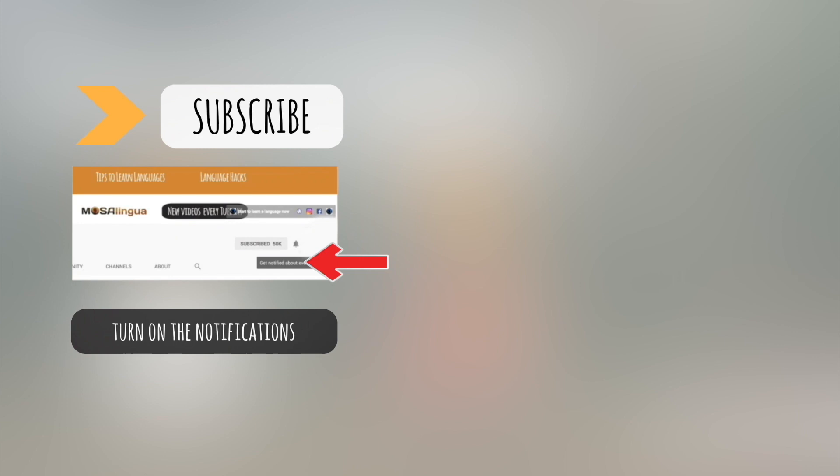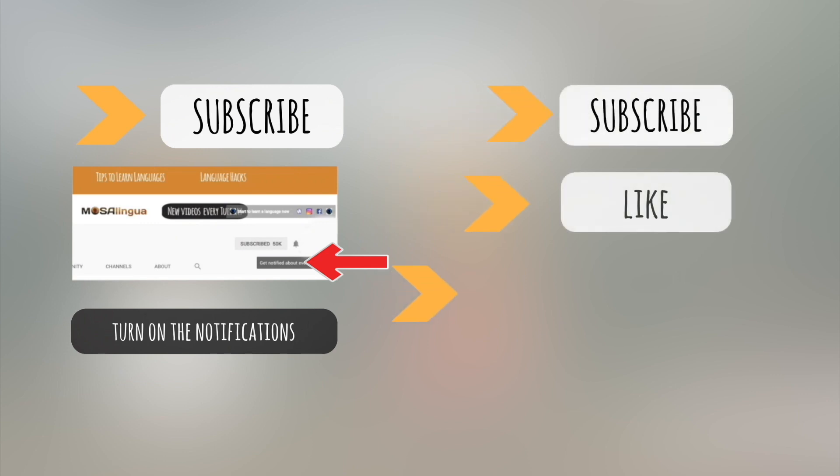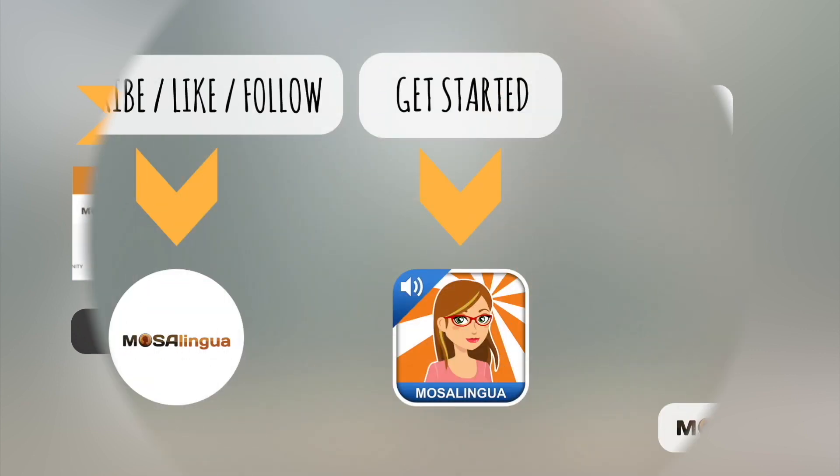Take care and happy learning! If you learned something new from this video, give it a thumbs up. Then hit subscribe and turn on your notifications. Have a look around our channel for more hacks and tips. And if you're watching on another social media platform, like or follow our page. See you next time!